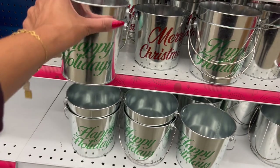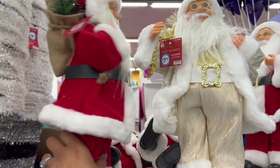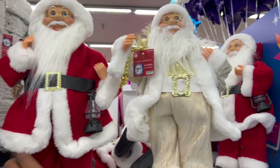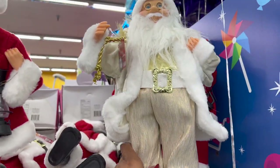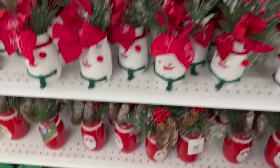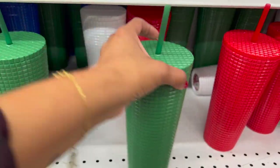Look at how cute these silver buckets are for 99 cents — from the Vintage Santa collection. They have 'Happy Holidays' and 'Merry Christmas' designs. These Santas look new — $7.99 — available in traditional red and white as well as gold and white.